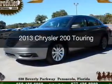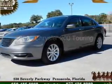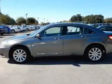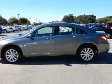This is a used 2013 Chrysler 200. It's powered by front-wheel drive, a 2.4-liter four-cylinder engine, and an automatic transmission.